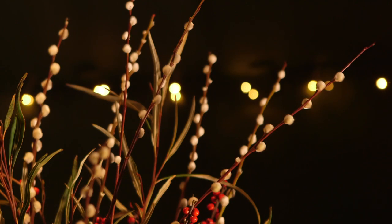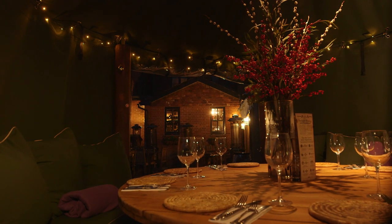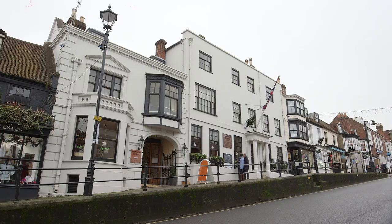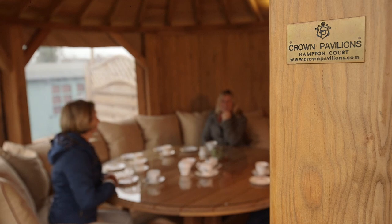We serve Christmas Day lunch out here. They're obviously heated and lit, and we have electrical sockets in them as well, so we can add extra heating when required and the sides can be rolled down. It creates a really cosy, comfy atmosphere. Choosing Crown was obvious — when we saw it initially, the quality was superb and it reflects well in our hotel.